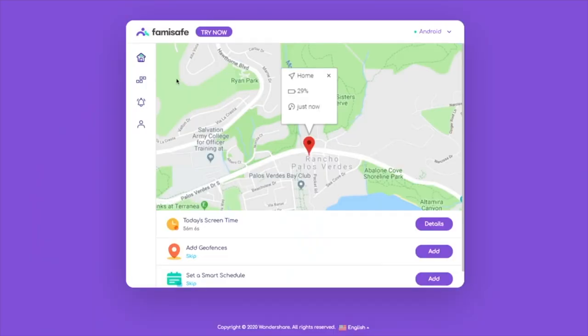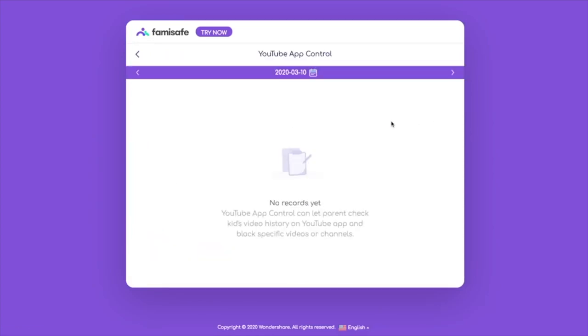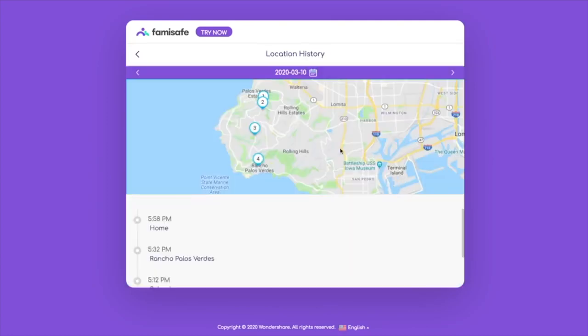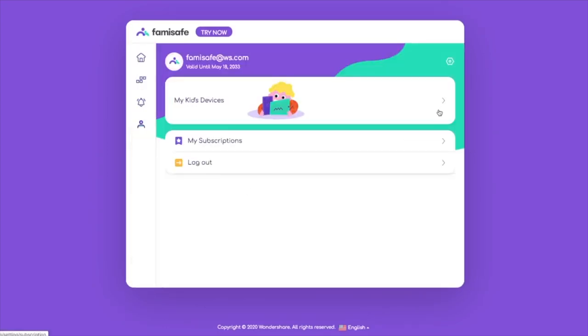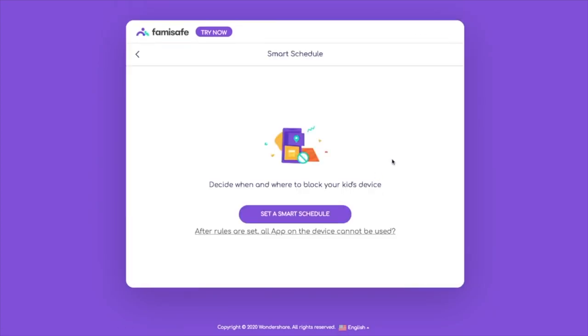During this time of social distancing, we are spending a lot of time at home and a lot of us are working from home, which means our little ones are on their devices more than usual. You can use the FamiSafe app with both a desktop and your phone — it's compatible with Android and Apple. You can set up a smart schedule, which allows you to set how long you want your child to be on their device, perfect for when you have meetings or calls from home.